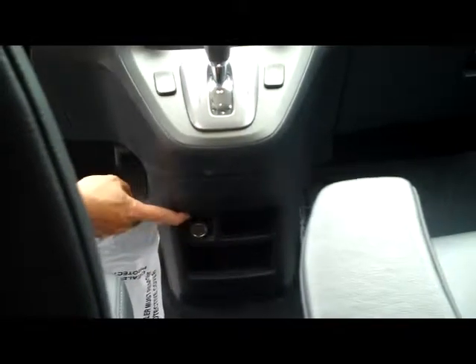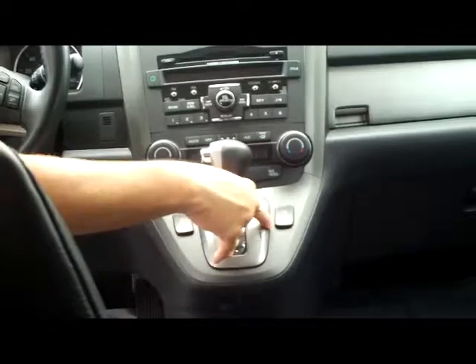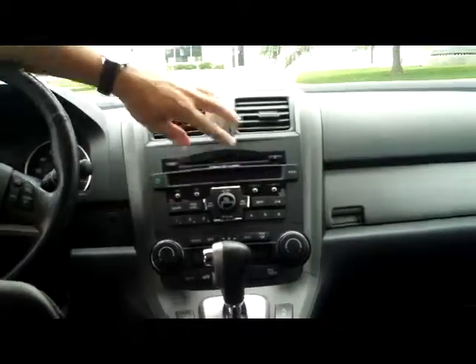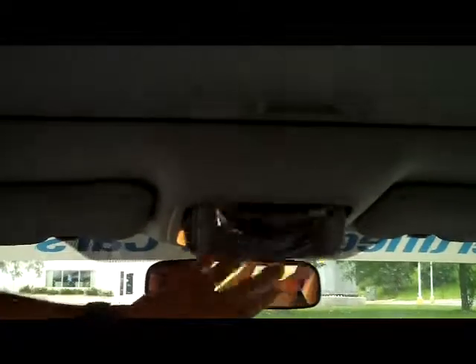You have your armrests, center console with storage, power outlet and auxiliary output, and more storage with another power outlet. Four-speed automatic transmission with overdrive. Heated driver and passenger seats. Independent heating and air conditioning controls for the driver and the passenger. Six-disc CD changer with free XM trial. You do have your USB output. Day-night mirror and sunglass holder with mirror.